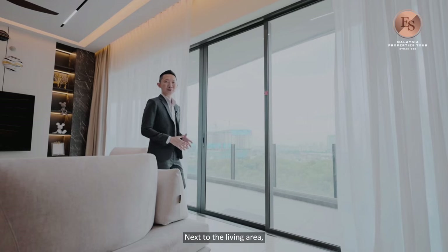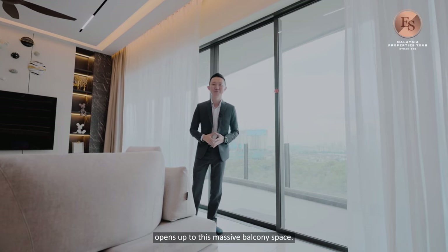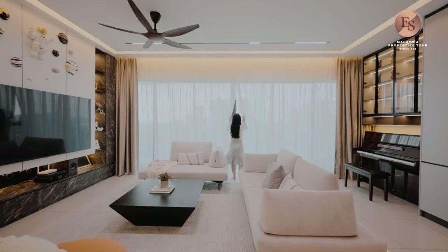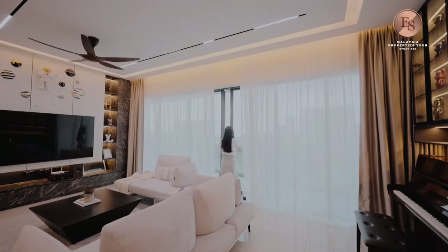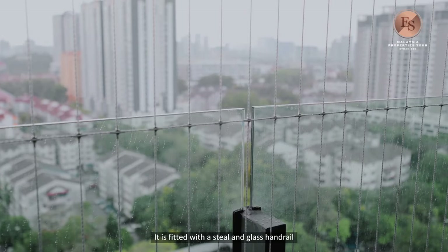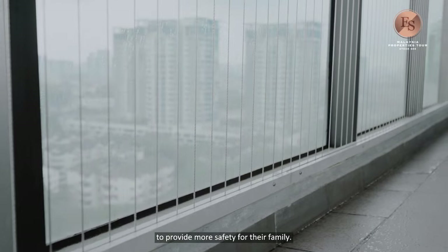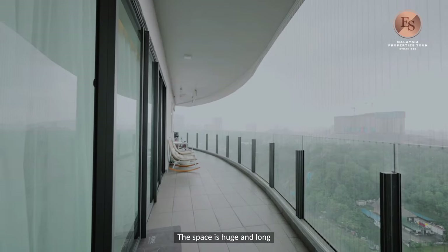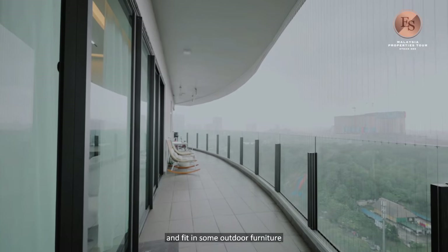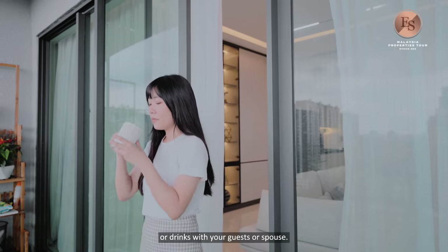Next to the living area, you have wide floor-to-ceiling windows that open up to a massive balcony space. It is fitted with a steel and glass handrail, and the tenants have installed an invisible grill for added family safety. The space is huge and long enough for your very own garden, and fits outdoor furniture where you can enjoy coffee or drinks with guests and your spouse.